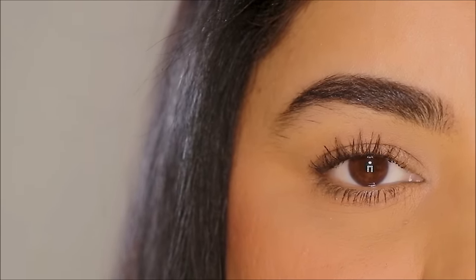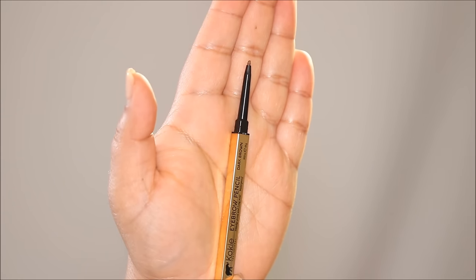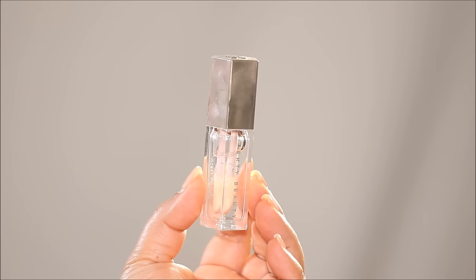That's pretty much it — the eye makeup is done. We didn't use much product on the eyes but still enhanced the features giving the most stunning no-makeup makeup look. To finish up, I'm going to line my lips with this brow pencil from Koki Cosmetics, lightly lining the borders. I like to use a pointed brow pencil on the borders of my lips because they don't bleed, unlike creamy lip pencils. For lipstick, I'm using the Huda Beauty Cream Lipstick in the shade Habibi — a stunning shade.